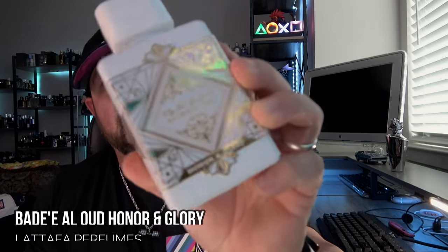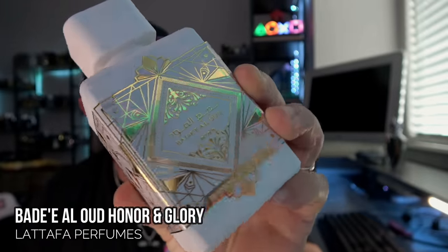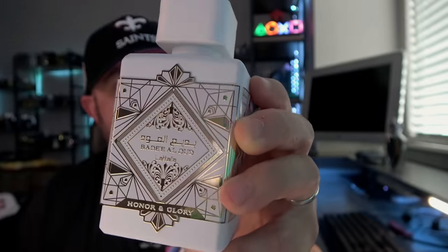I did a live stream first impressions review on this one; I'm still working on a full review. This is another newest release from Latafa: Badial Oud Honor and Glory. Smells like pineapple upside down cake — kind of like Ani meets Hachuvat. Supposedly it's like Hachuvat X, though I haven't tried that. But this is an addictive smell. The turmeric really stands out here; it's very woodsy and has a delicious gourmand cake-like smell to it.